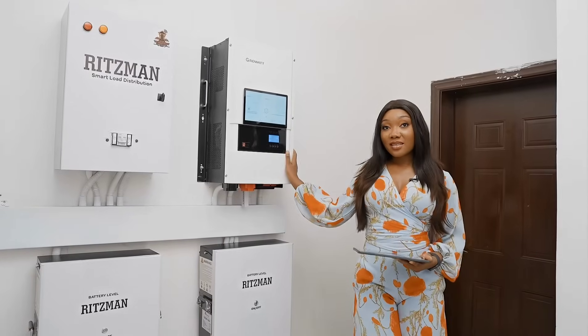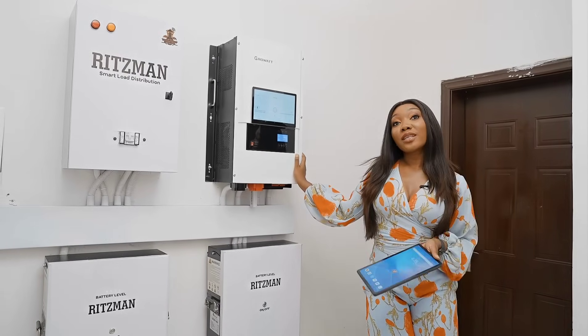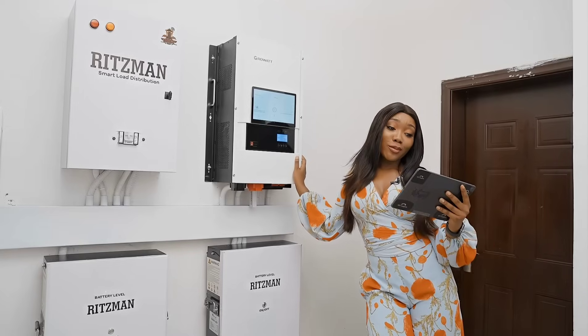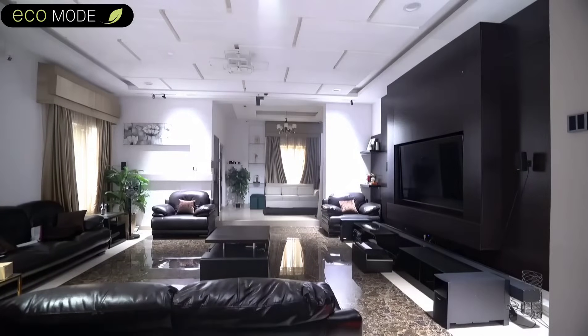With this smart inverter system, you can set up different power modes remotely using your phone or with your voice assistant. Hey Google, set up eco mode. [System: The smart home is now in eco mode. All lightings, appliances and air conditioners are now powered directly from the solar panels.]